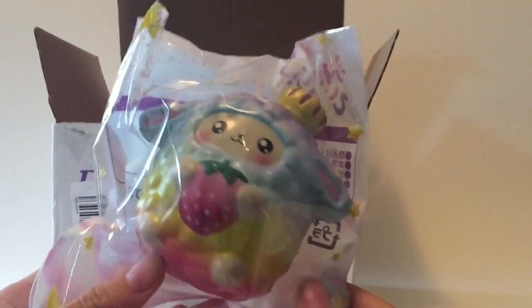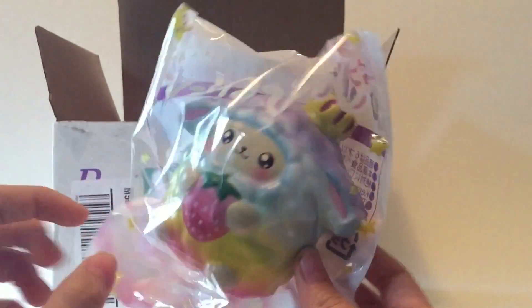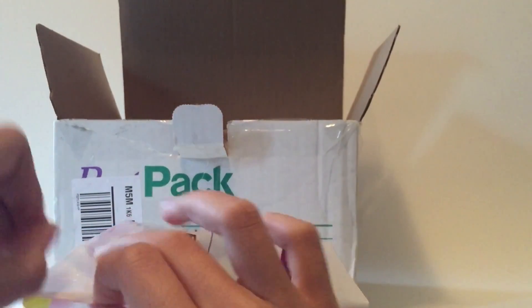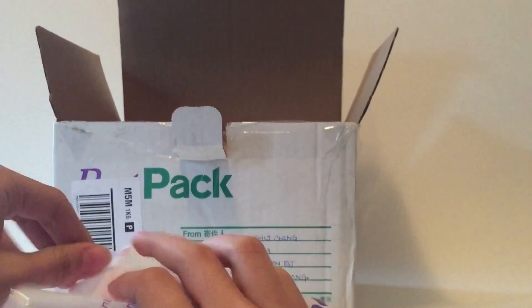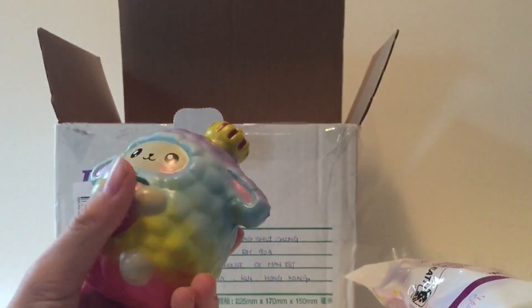The first Umano Sheep we have here is this rainbow one. It's pretty cute packaging — it has like some stars. Let's open this. This is super soft and light, I can tell already.